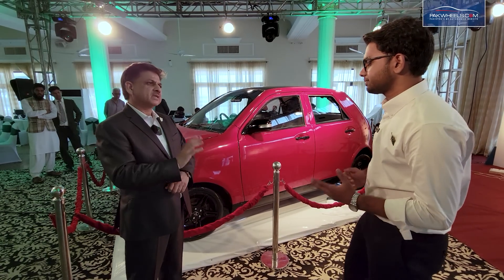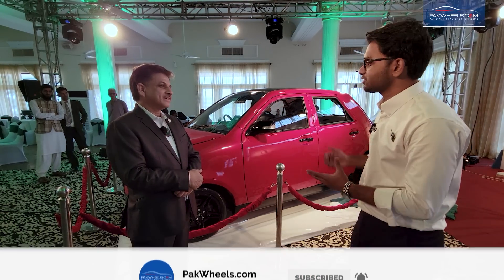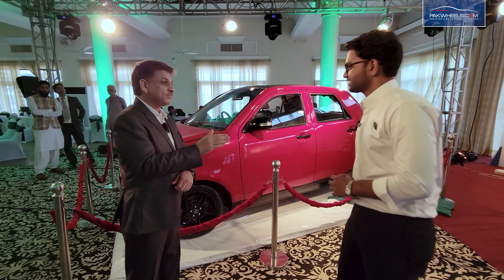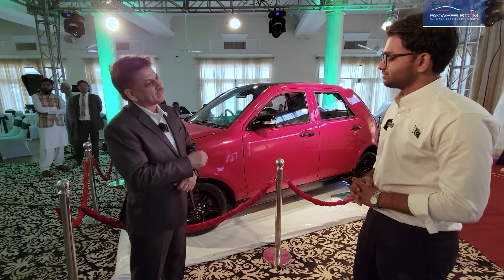Exactly — in 3 to 4 years the price will recover. We hope it will be successful in Pakistan. We will also export it, and on this platform we will also make an SUV and a sedan, inshallah.